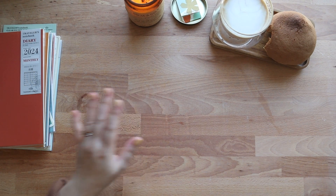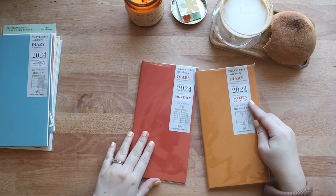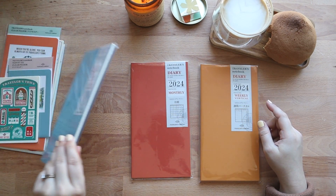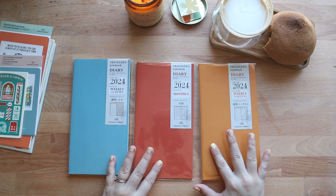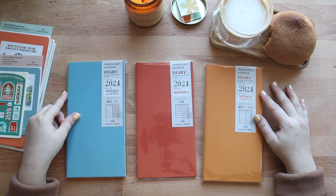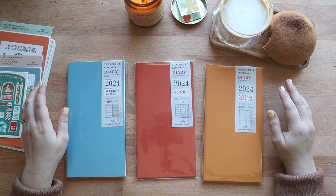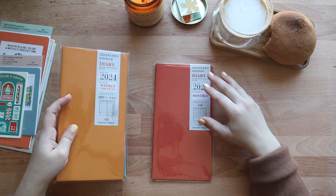Moving on to the regular size refills. We have three options here for the regular size Traveler's Notebook. I love the colors that they have here. Take note that none of the other year-round refills come in these colors. Let's start with the monthly.